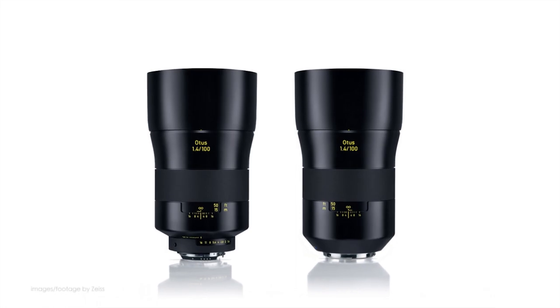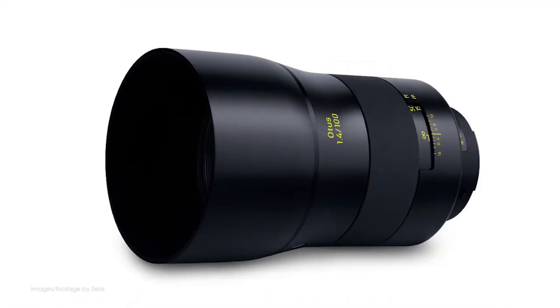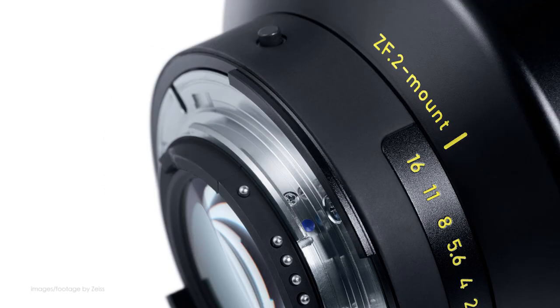Our top news this week. Zeiss have just announced the highly anticipated Otus 100mm 1.4 addition to their prestigious Otus lens family. The new Otus 100mm portrait lens offers superior image quality with incredible resolution, corner-to-corner sharpness, and zero color fringing or chromatic aberrations.